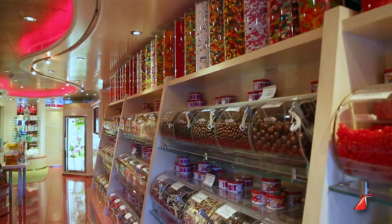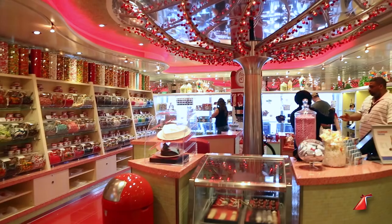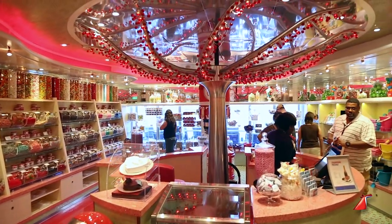The guests are going to love it. What's so exciting about Cherry on Top is guests of all ages go inside there — it's not just for the kids. In fact, we've got more adults enjoying the candy day in and day out. Cherry on Top really is the sweetest place at sea.